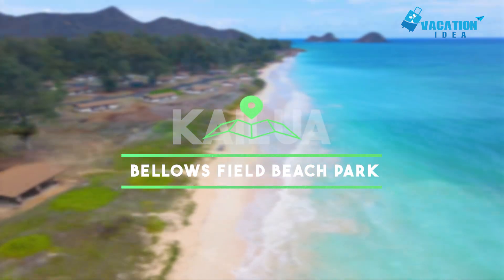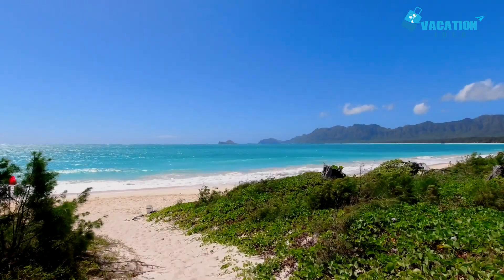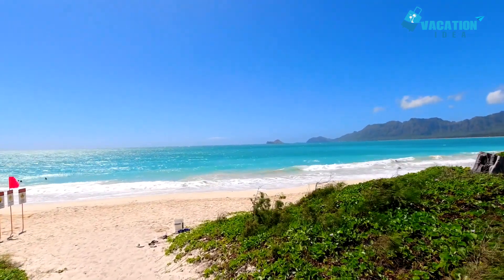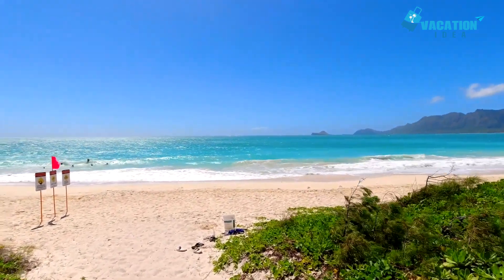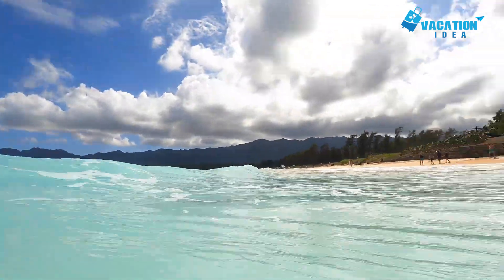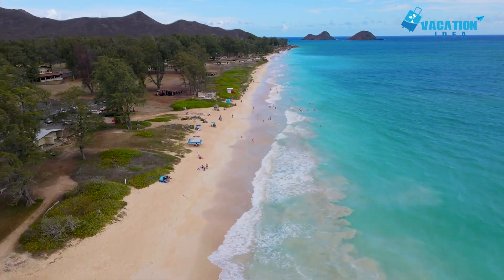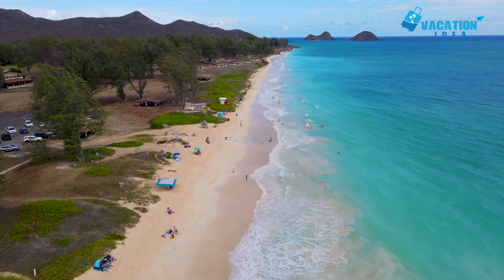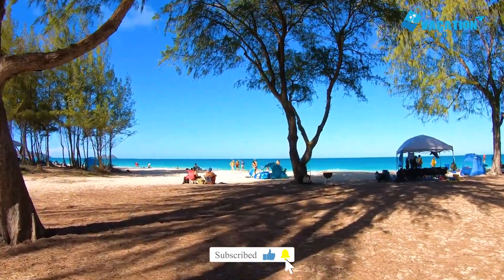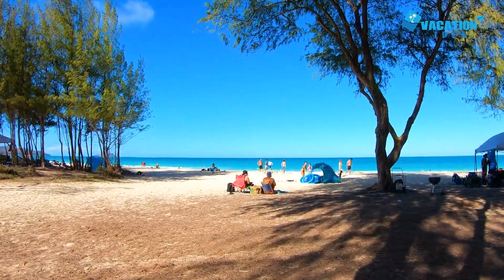At number 3 in our list, Bellows Field Beach Park. On Kailua's southeast side at Waimanalo sits the Bellows Airfield Station, a military reservation that served as a key airfield during World War II. The last runways were closed in the 1950s, and the station is now used for training and recreation. The park is open to the public on weekends and warrants the short trip from Kailua if you'd like to relax on a long, wide and soft sandy beach with lower waves. There is a shallow sandbar here for body surfing and bodyboarding, and partly because of the prevailing trade winds, there's a curious array of wildlife.